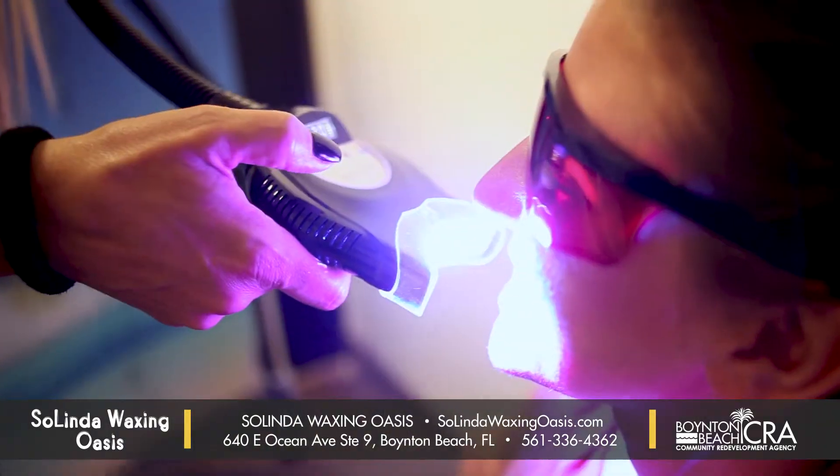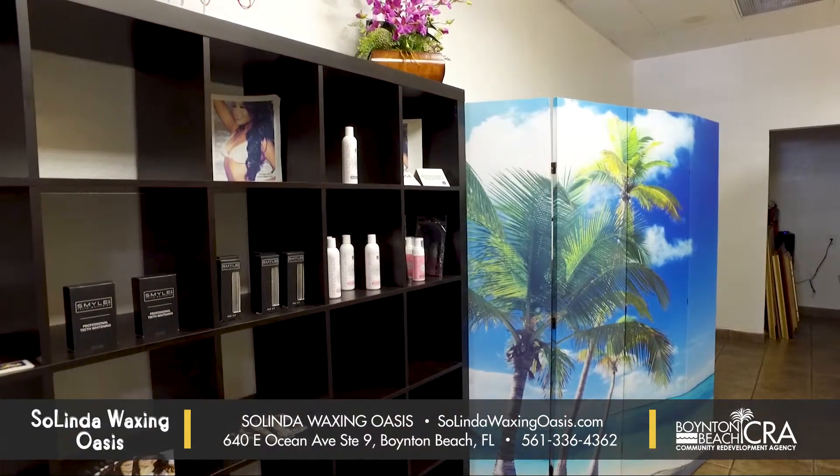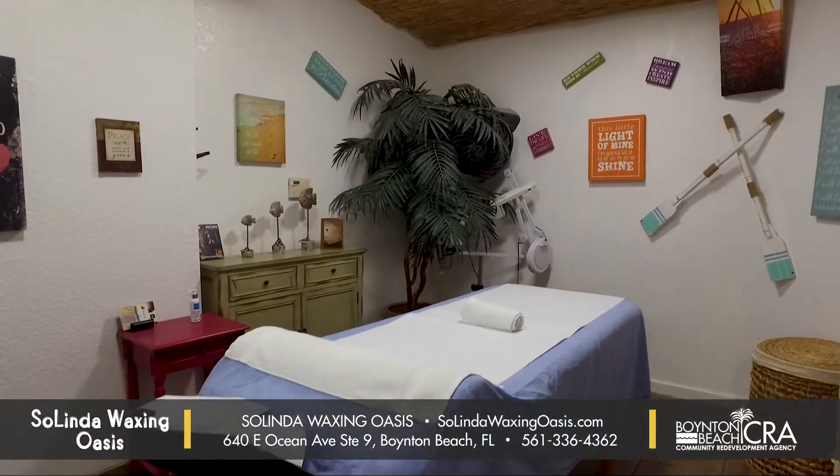What better to go with that tan than teeth whitening? It's a non-abrasive, natural, really simple process. You come in for 20 minutes, sit with the blue light, and we have Take Home maintenance pens for the teeth whitening and enamel booster — an awesome product our clients are just loving.